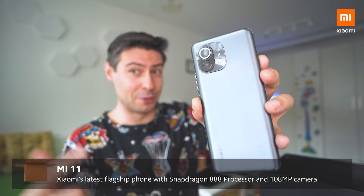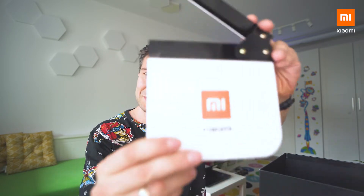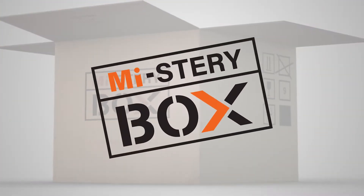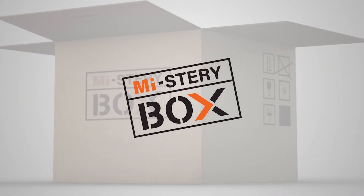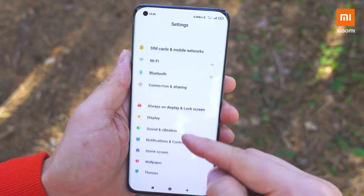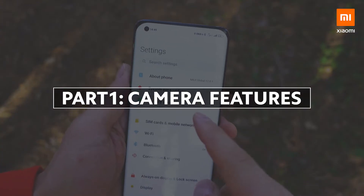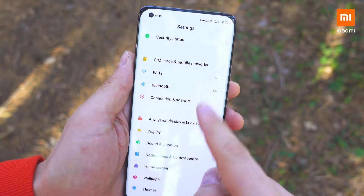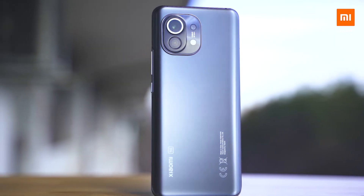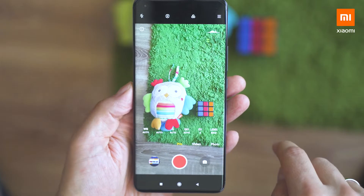Say hello to the global version of Mi 11, and it sounds like we have plenty to explore from the camera and from all the rest of the features. So let's go. The Mi 11 is a masterpiece. The latest Mi flagship has mind-blowing specs, and what is more important is that these specs convert into amazing real-life performance and give you the feeling of using a device that is truly special. Since the camera setup is now in focus, let's dive into the features.